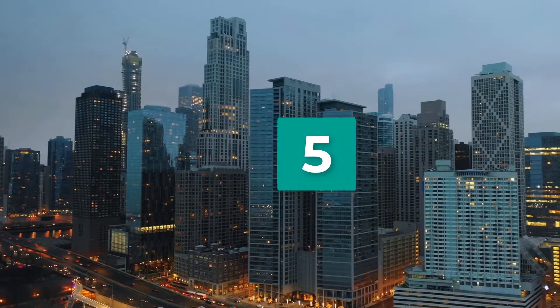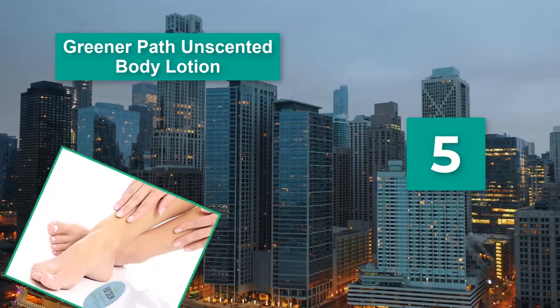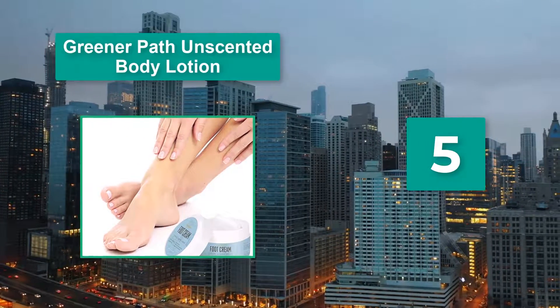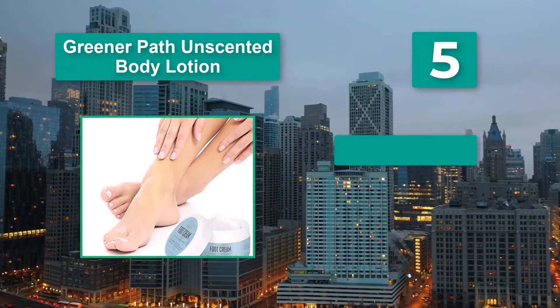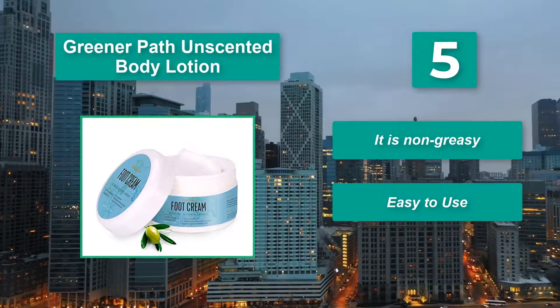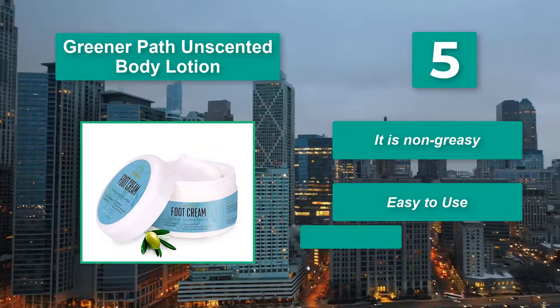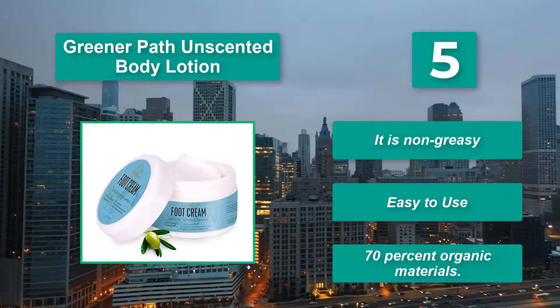Number 5: Greener Path Unscented Body Lotion. Free and made with 70% organic materials, this means it has a lower chance of irritating sensitive skin, and also won't bother you if you're sensitive to smells during pregnancy. It is non-greasy and easy to use.